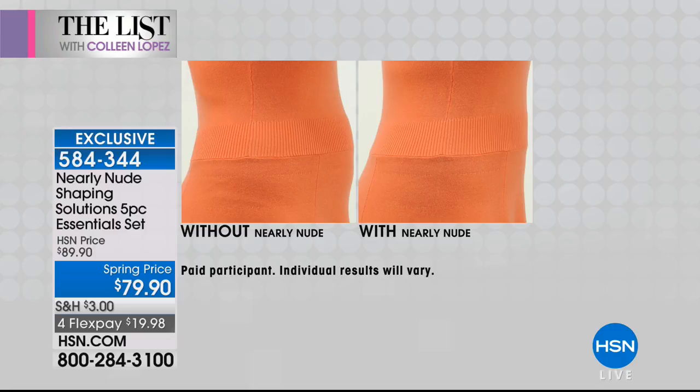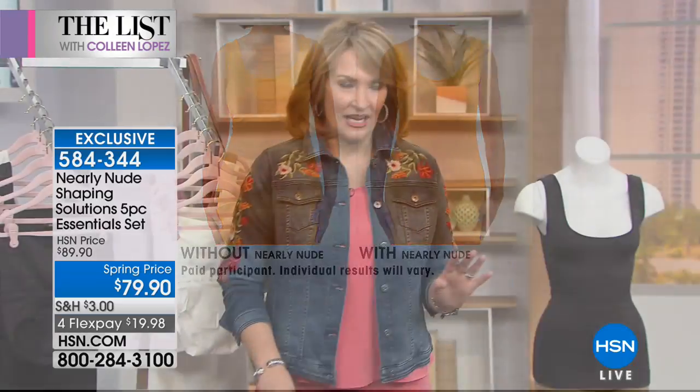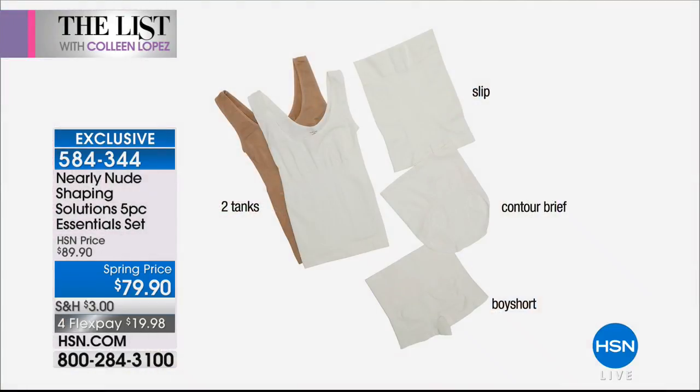We're talking about discovering a brand new line of shapewear that we are launching tonight here on HSN. It's called Nearly Nude and it is the shaping solution. This is a five-piece set, so you are getting everything you need. You're getting tanks, a little skirt, a boy short — actually five individual things: two shaping skinny tops, a half slip shaper, the shaping contour boy short, and the shaping contour brief in your choice of color.